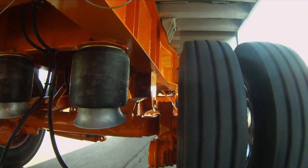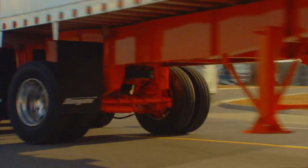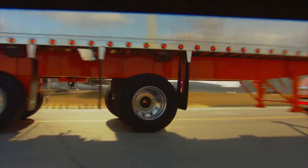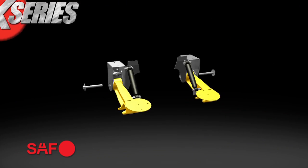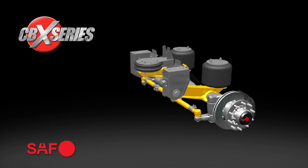For the first time in North America, SAF Holland Innovation continues with the announcement of a complete self-steering suspension system. The new SAF CBX Series self-steering axle suspension system significantly improves handling and fuel economy, while greatly reducing tire and trailer wear.